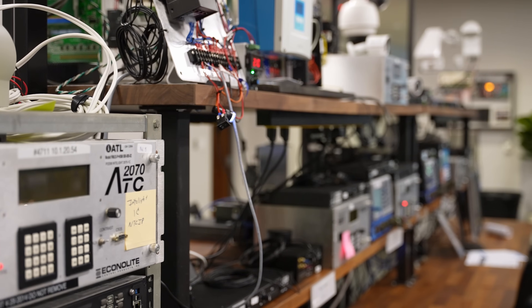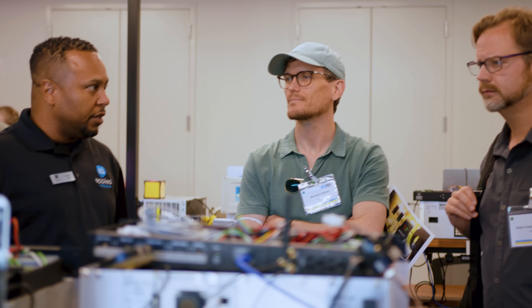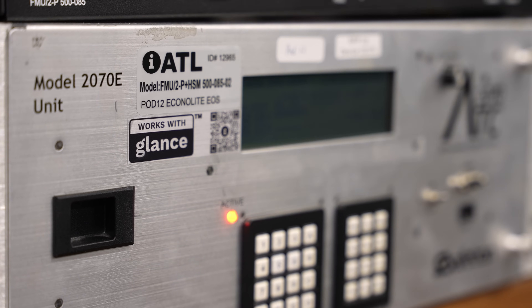And the best part? The network of devices that work with Glance is expanding. Applied Information's engineers are working directly with distributors to bring more products into the Glance community. So when you see this sticker on any product in your ecosystem, you know it works with Glance.